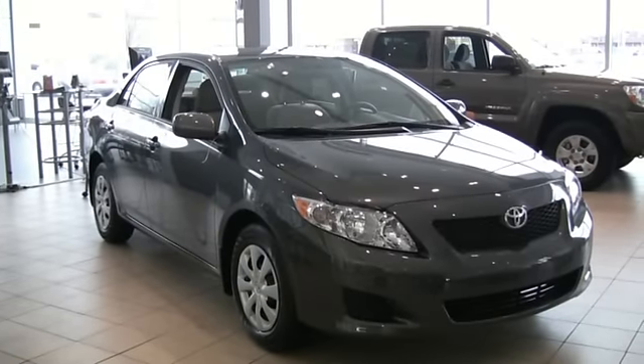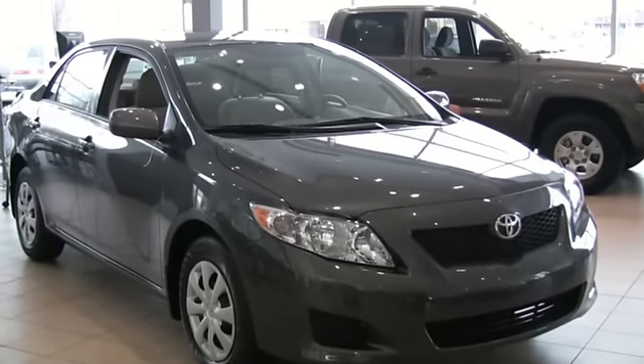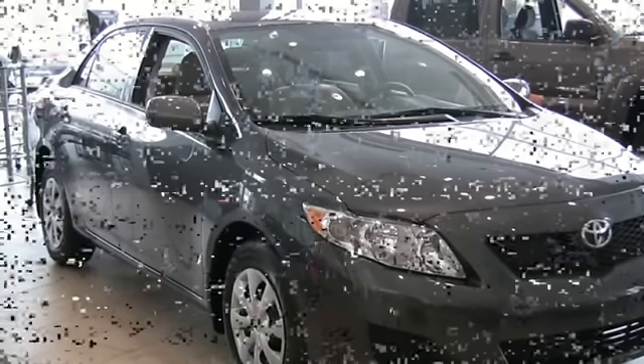The all-new 2009 Corolla LE is available in many colors and different option packages, and every one of them is available at Jeff Weiler Toyota.